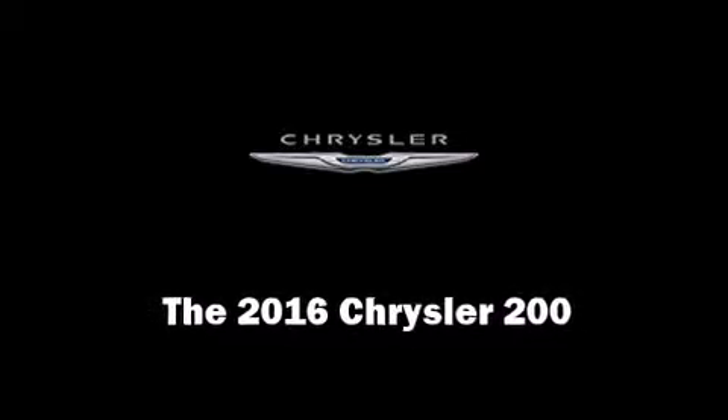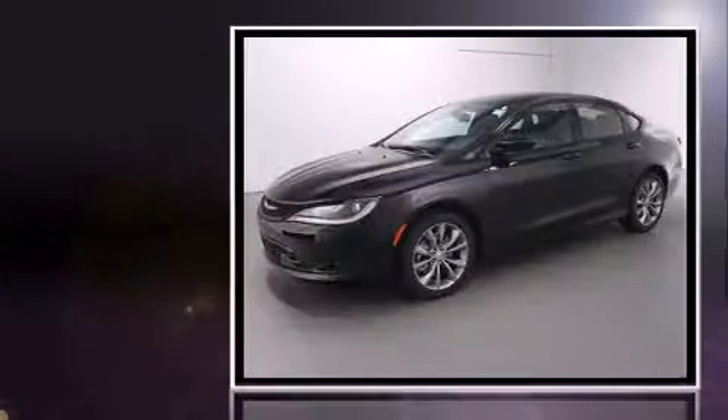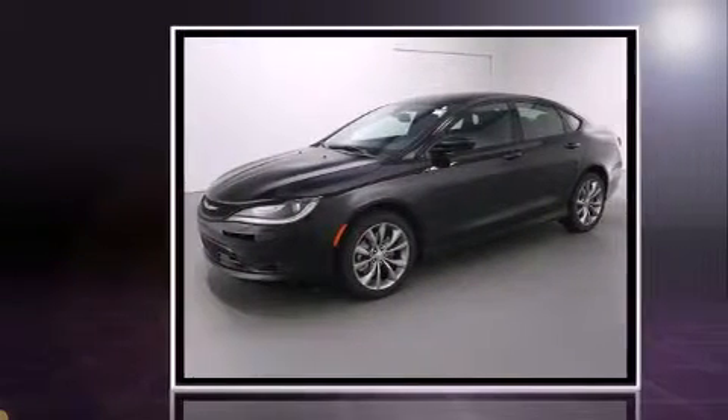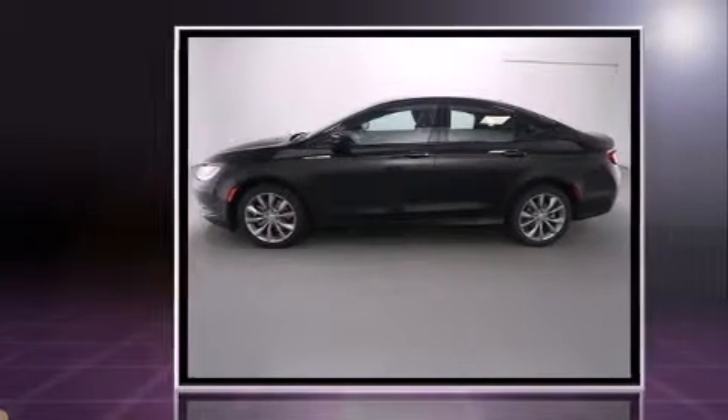The 2016 Chrysler 200. This four-door, five-passenger sedan is waiting for you to take home. It features a front-wheel drive platform, an automatic transmission, and a refined six-cylinder engine.